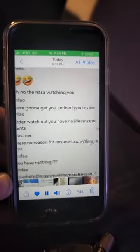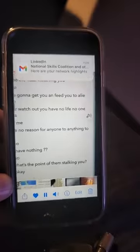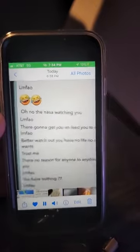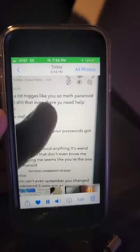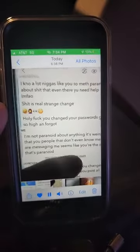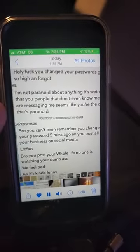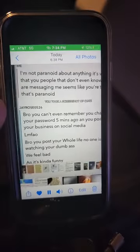They used fake accounts to talk trash to me: 'Better watch out, you'll have no life. No one wants you. There's no reason for anyone to do anything to you. You have nothing.' They're trying to accuse me of being on meth — never would I be on some hillbilly bathtub drug. They said 'Paranoid bro, you can't even remember you changed your password five minutes ago.' Now, how would they know I changed my password five minutes ago if they weren't the ones hacked into my phone?